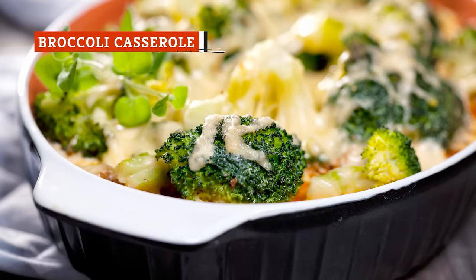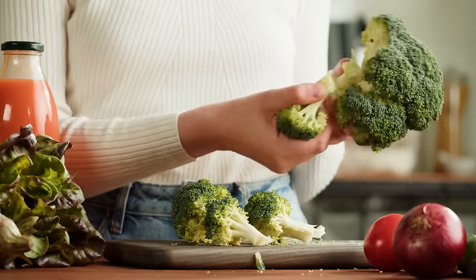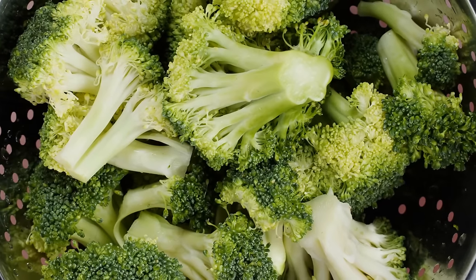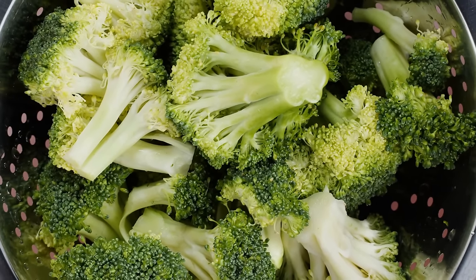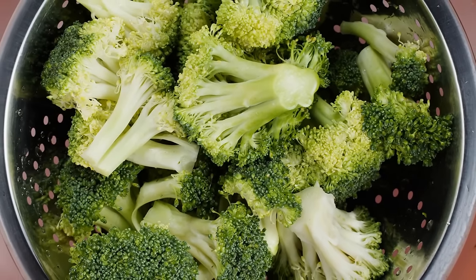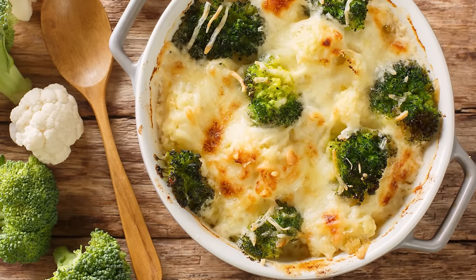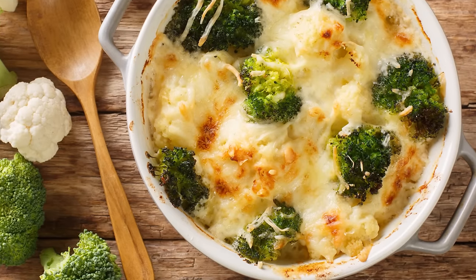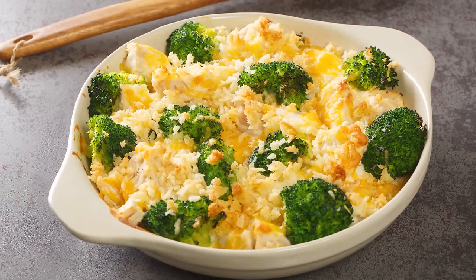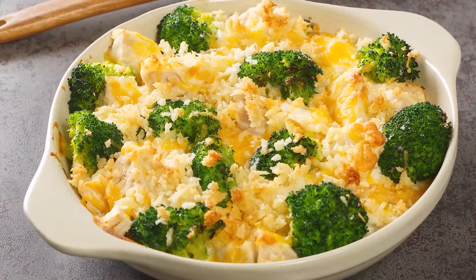If there's a potluck in the South, someone's probably going to bring a broccoli casserole. This was once the gateway food for those who hadn't tried broccoli before. Since it was a veggie not often available in Southern produce aisles when the recipe first appeared, many cooks made it with packages of frozen, chopped broccoli. The filling of the casserole contains broccoli mixed with creamy ingredients such as cream of mushroom soup, cheddar cheese, and eggs. Some recipes also call for mayo, while others use mustard.